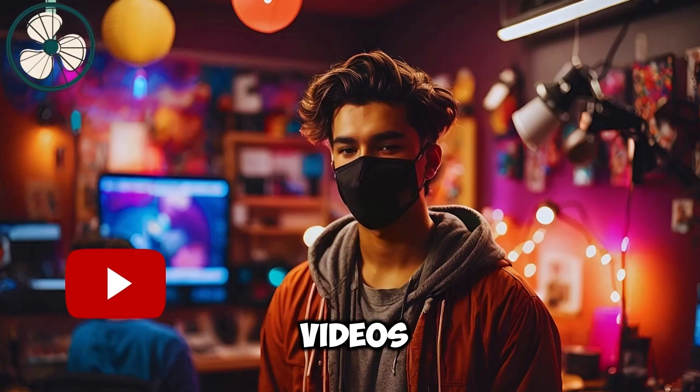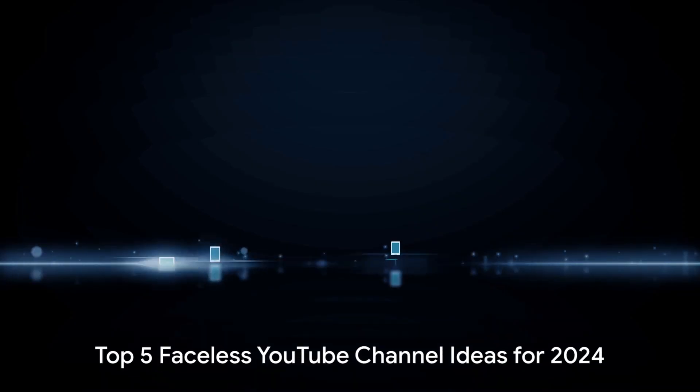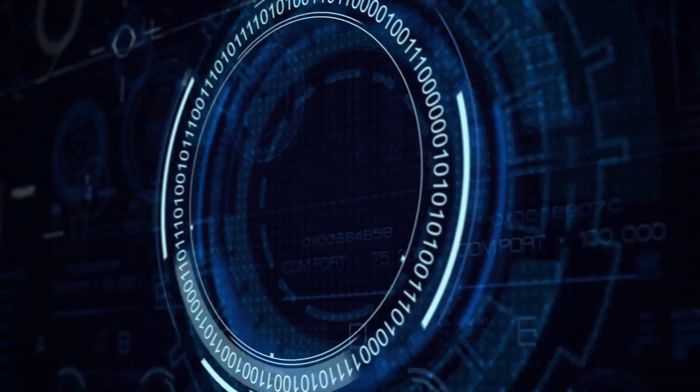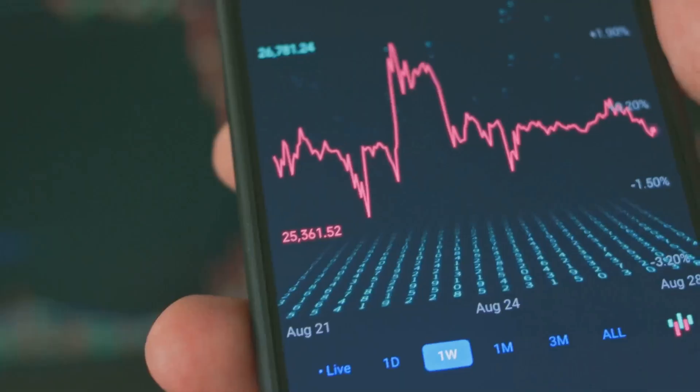First, let me show you one of the videos I created using a cloned voice inside InVideo AI. Welcome to the future of YouTube, 2024 edition. First up: AI channels, a rapid growth industry. Expect to earn roughly $5 to $8 per thousand views. Now let's see how you too can do the same.